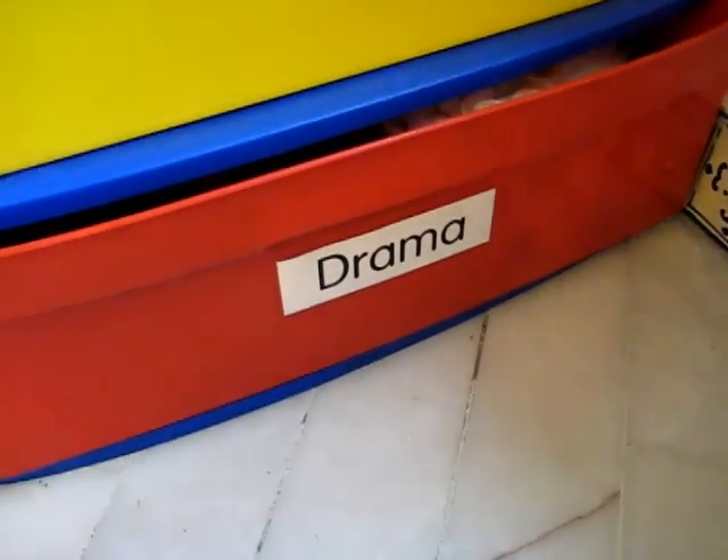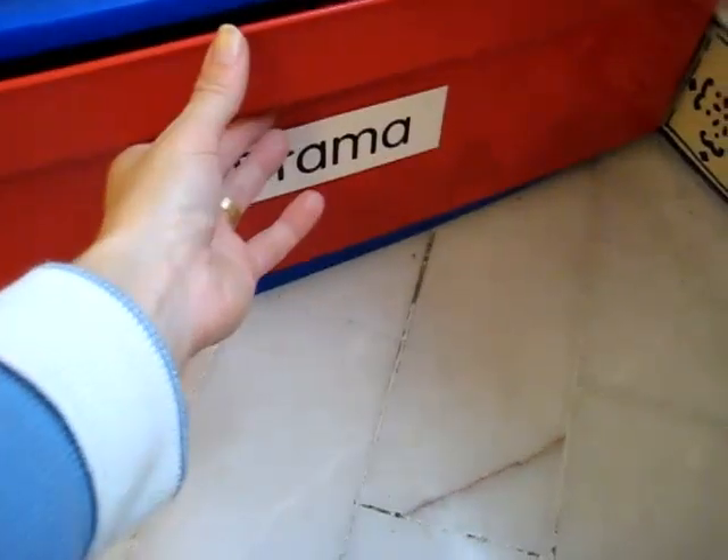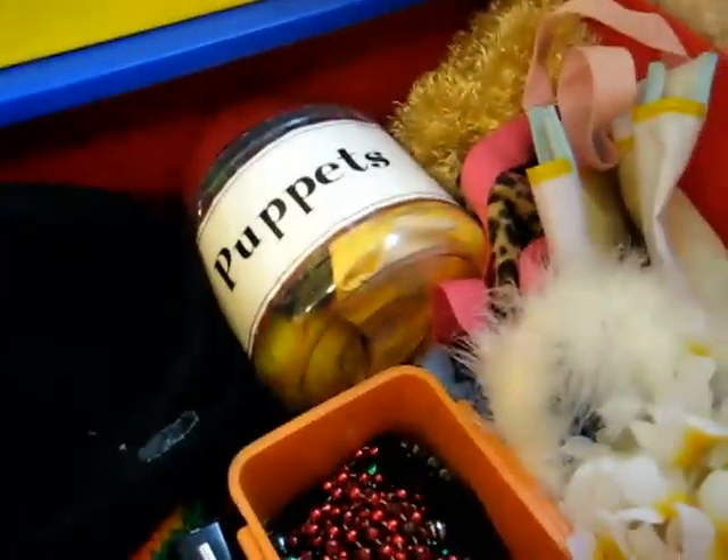Here's our little drama drawer, which we do once a day. They really enjoy it.